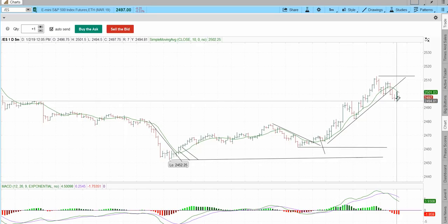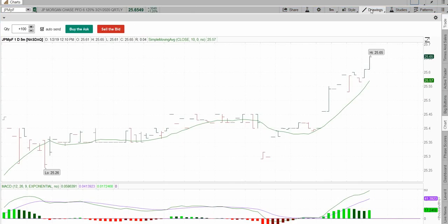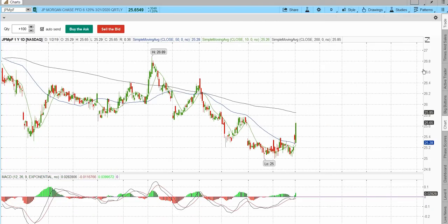All three trades worked nicely. I usually scale — plus three, plus five, plus seven, plus ten, then hold a 10% runner. Now here's the JP Morgan preferred — these are not liquid. They trade with a 10-cent bid-ask spread sometimes and it's hard to get out of a lot of shares. Do not trade these; these are for investments. This got down to par; you saw a WV bottom, broke a downtrend line. It's a decent yield.